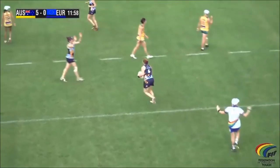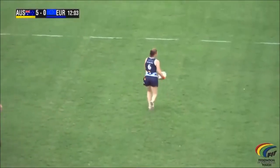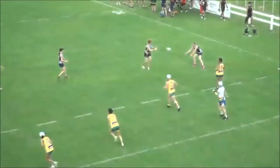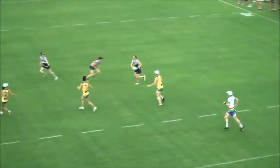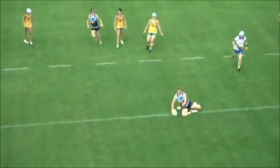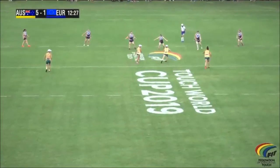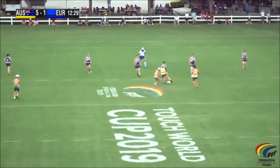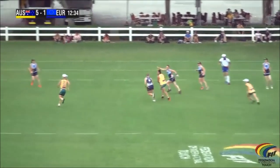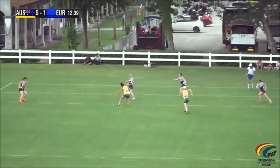This is the opening touchdown for the European side. Nice dummy there from Holly Birch — she has been one of their best players in this match. She looks dangerous when she has the ball in hand, and that was lazy defence there from the Australian Emus. There was a nice show-and-go from Birch and they are on the board here for the Europeans. They reduce the margin back down to four — it's 5-1, the Australian side leading Europe in this women's 35 match.